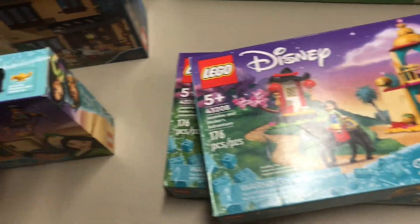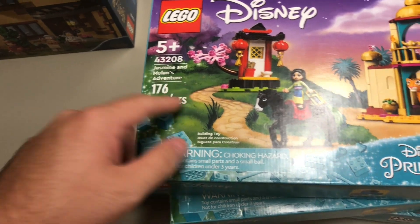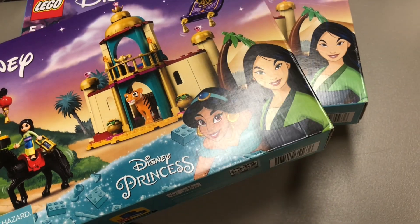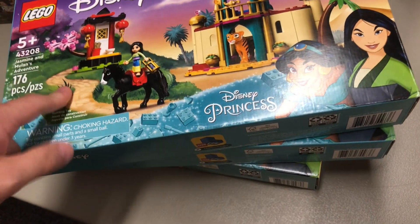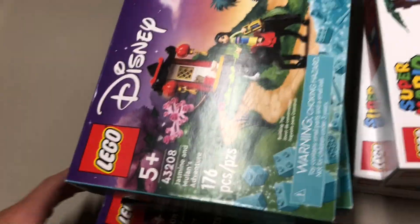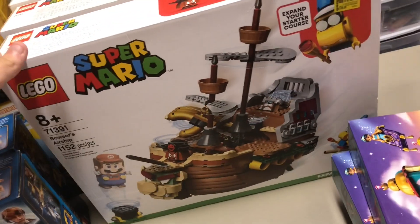I found three of these — 43208 Jasmine and Mulan's Adventure. Only 176 pieces, so not too crazy, but these were $30 or $40 down to $13. All I know is I paid $13 each, so it's a very good deal. The tiger and the horse alone go for about $13 already, so that's basically getting the rest of the set for free.